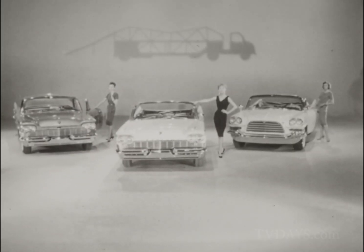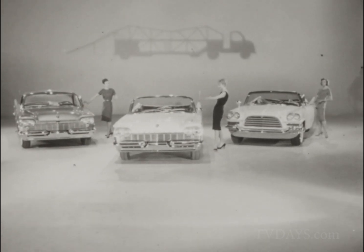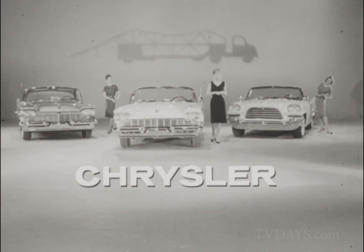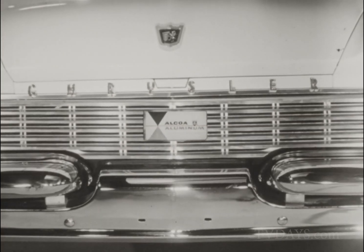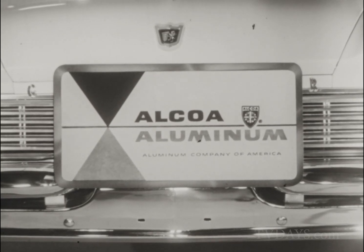Fashion on the move — a bold new beauty with a practical plus: the plus of Alcoa aluminum's gleam and go. See these beautiful cars at your local Chrysler showrooms, and the Kimberly fashions at better stores everywhere. The aluminum by Alcoa, Aluminum Company of America, the world's leading producer of aluminum.